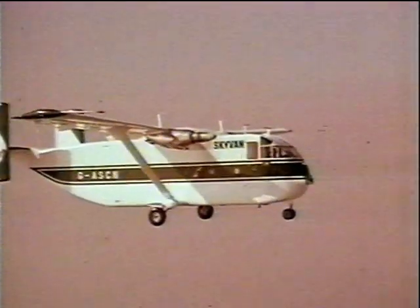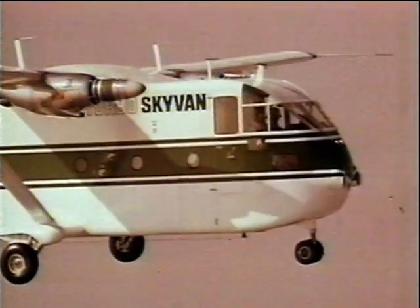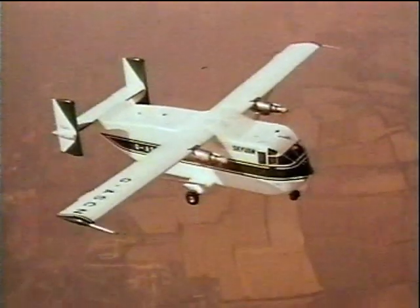Now a small freighter with great potential, the Short Skyback. This tough little aircraft has a capacious fuselage and is fitted with a rear door for easy loading.